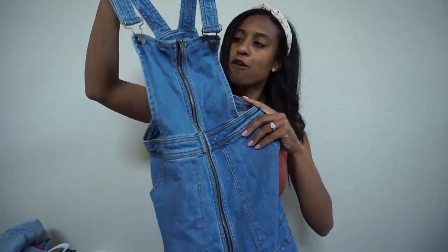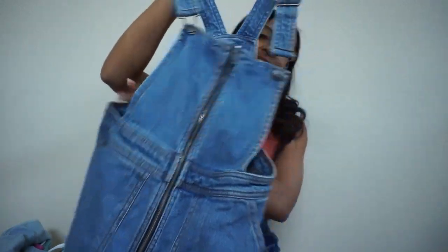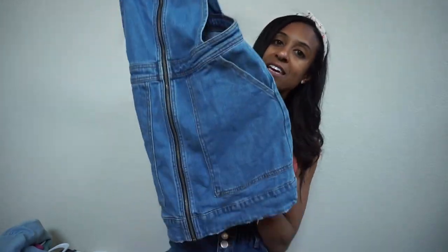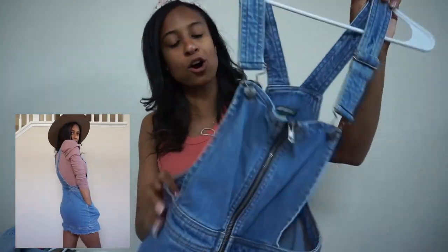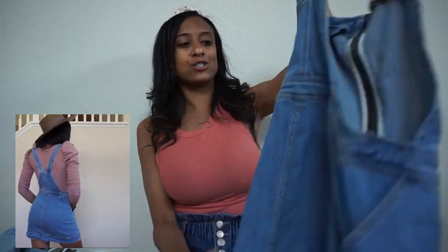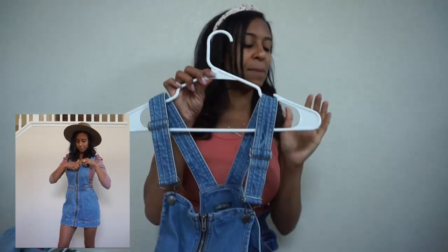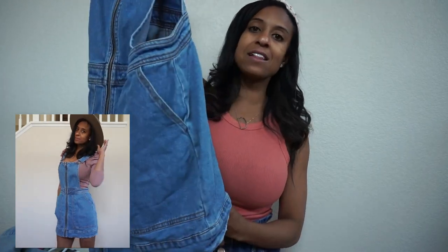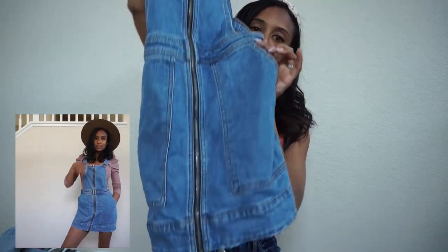I'm going to start off with this jumper from Target — it is the Wild Fable brand. This one is in an extra small, and it is so stinking cute. I love it even more because my daughter has a matching one; her dress is from Walmart, but they match pretty close. I like to throw a cute bodysuit underneath this and maybe style it with a hat. It's just really adorable — the length is shorter, so it's just fun and flirty. I love a good jumper.